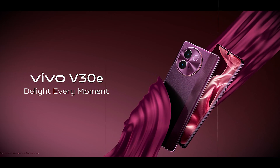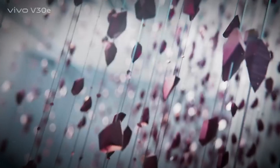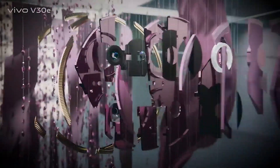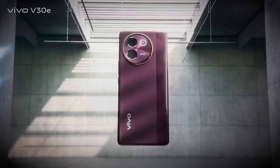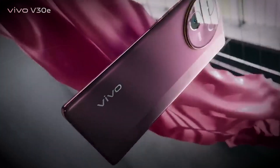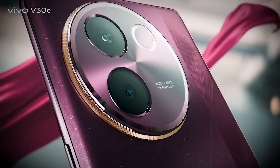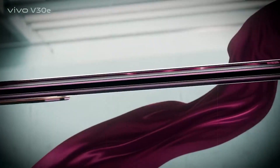Introducing the Vivo V30e, a sleek and powerful smartphone designed to elevate your mobile experience. Weighing just 179 grams or 188 grams, it boasts a comfortable yet sturdy build featuring a glass front and either a plastic frame or back. Its hybrid dual SIM slot ensures seamless connectivity, coupled with IP64 dust and water resistance for added durability.